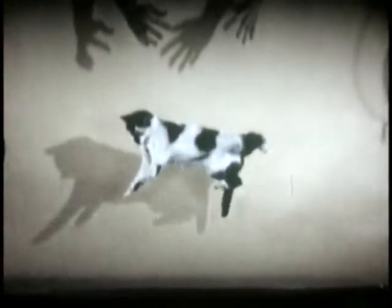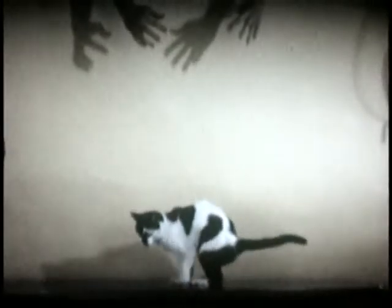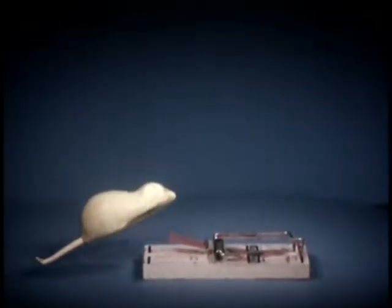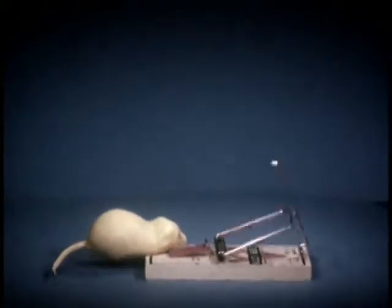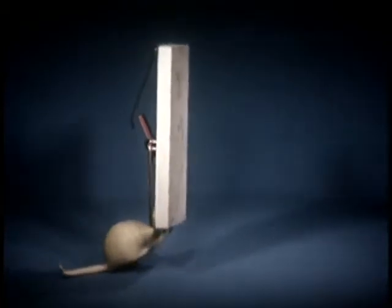To drop a cat takes a quarter of a second. To catch a rat takes one-tenth of a second. To blink an eye takes a fifth of a second. It takes a fraction of a second to throw a pie.